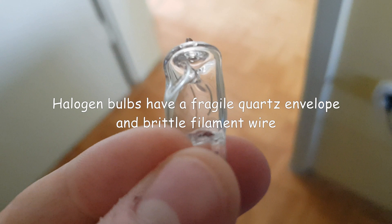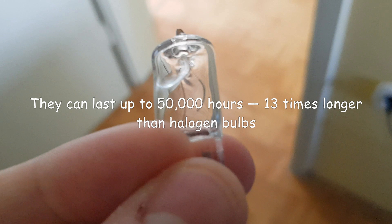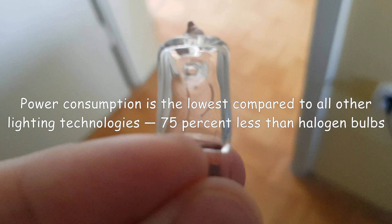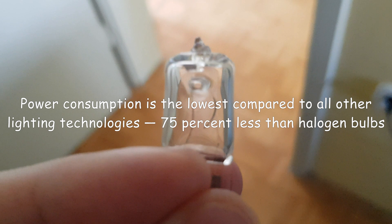Now let's talk about LEDs. They can last up to 50,000 hours — that is 13 times longer than halogen bulbs. Their energy consumption is the lowest compared to all other lighting technologies: 75% less than halogen bulbs.